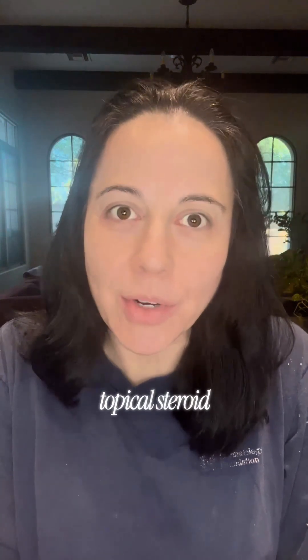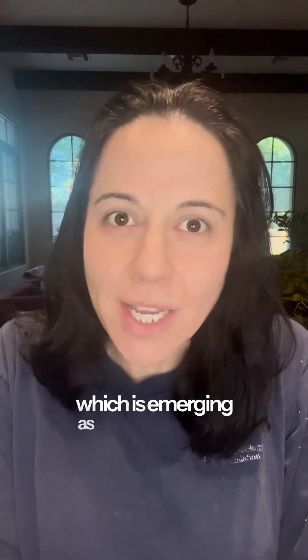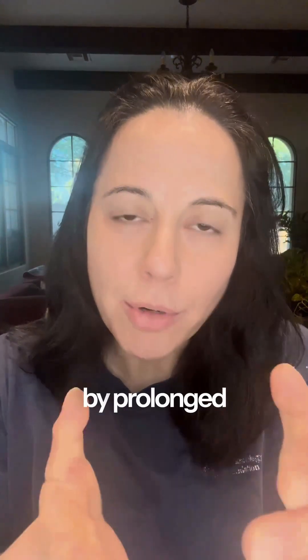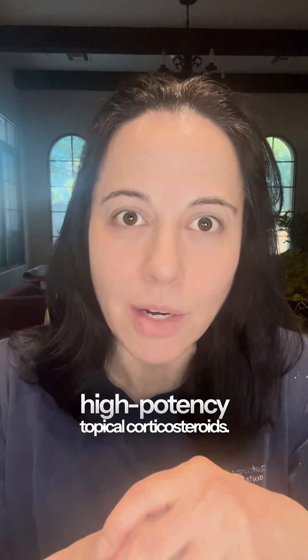Good morning, it's Raisin O'Pine with Dr. Lindsay Ackerman. Today I'm going to talk about topical steroid withdrawal syndrome, which is emerging as a more well-known yet still not fully understood distinct dermatologic condition triggered by prolonged use of mid-to-high-potency topical corticosteroids.